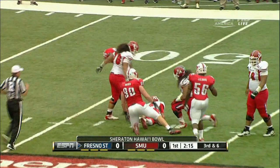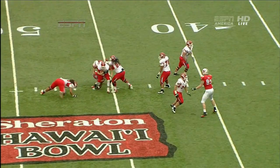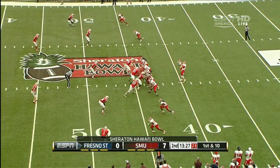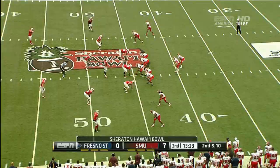Carr sacked all the way back at the 48. You can see a great swim move and that's a good tactic. The offense responds to that and gets a little more life than we've seen out of Fresno State thus far.